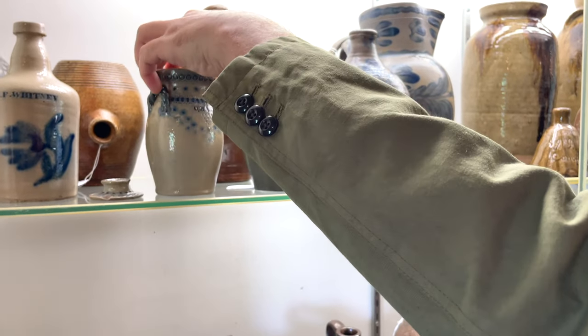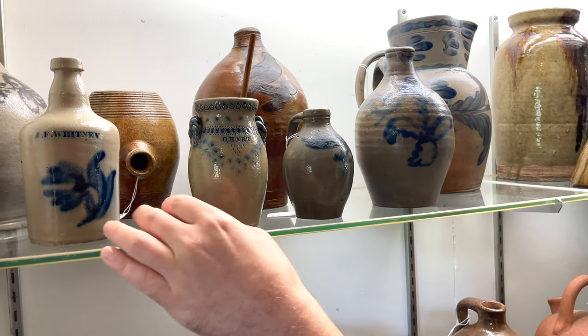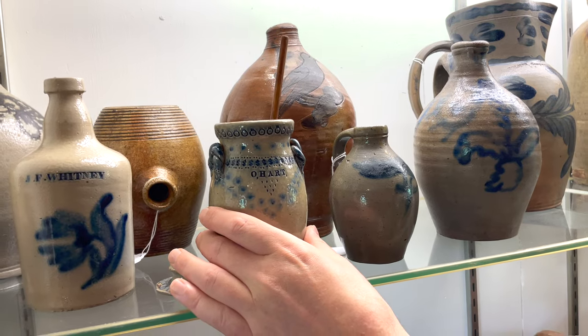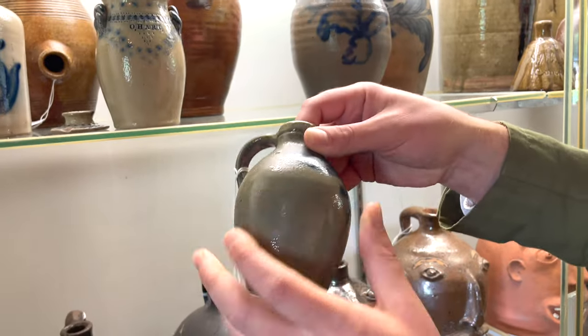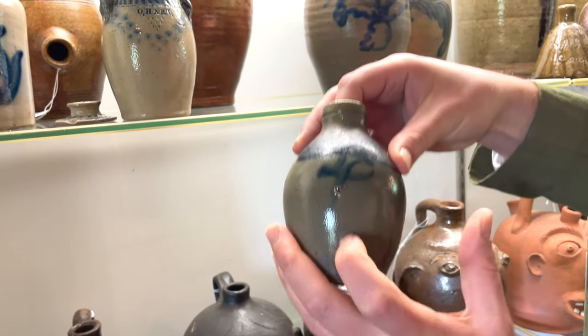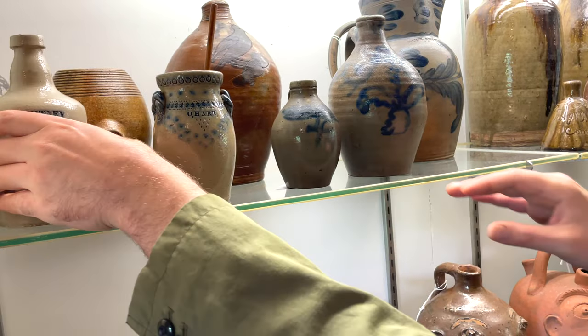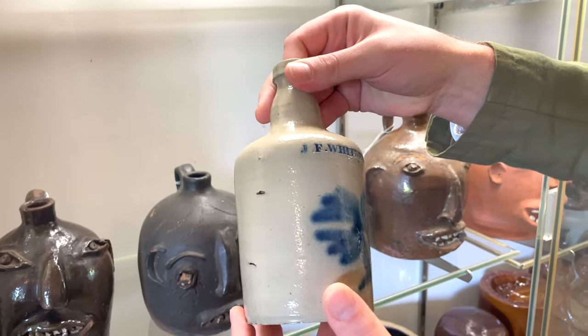The Harts, of course, one of the foremost families of potters in New York State, and Charles Hart produced a lot of iconic designs. Very special piece. We have some other nice small examples, including this New York State decorated jug, this very rare decorated bottle, probably Albany, New York, made for J.F. Whitney.